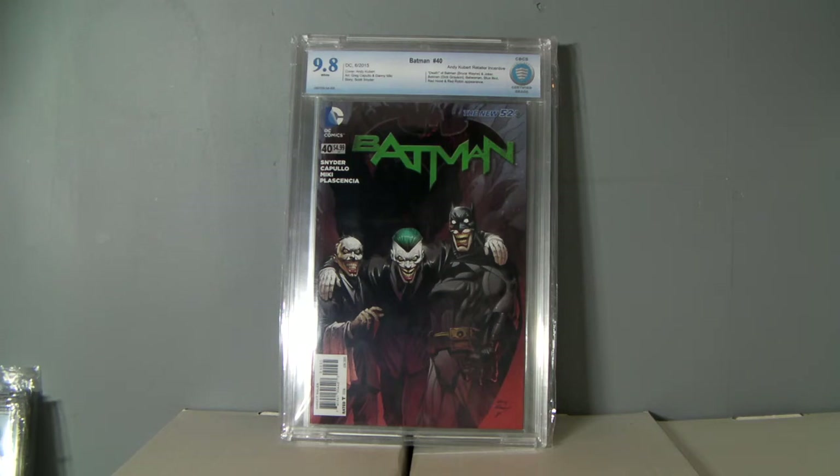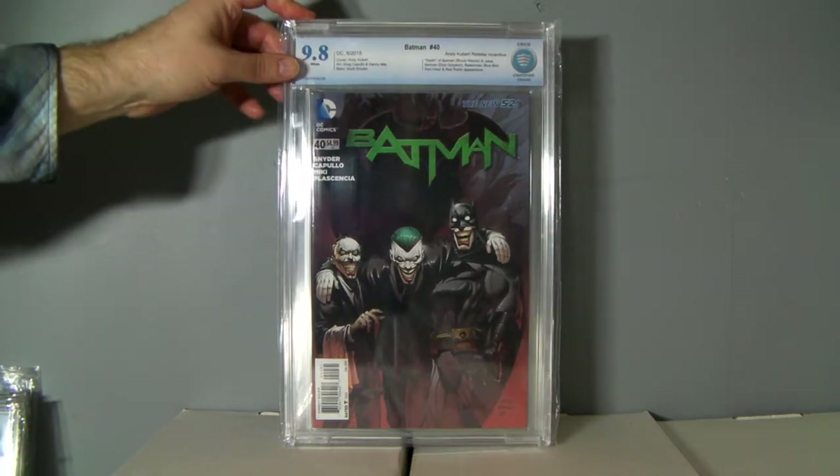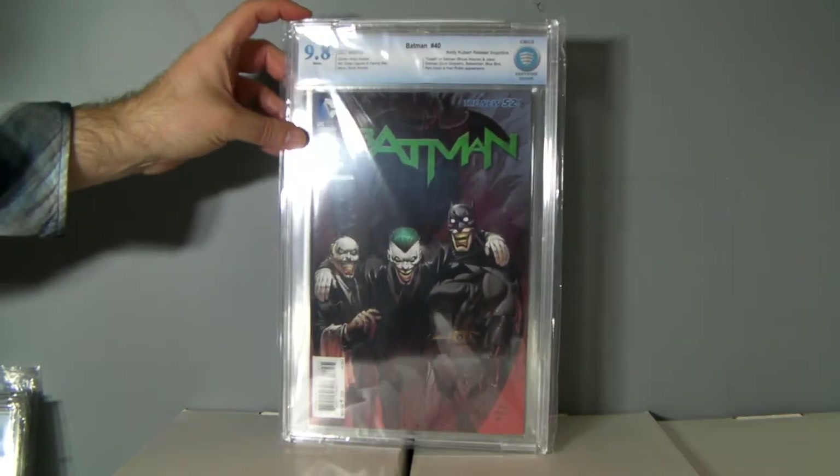Batman 40, the 1-in-25 Andy Kubert variant. I really wish I would have got this back like four months ago — then maybe I could make some money on it. Nobody really cares about it right now. It's the Death of Joker, Death of Batman — who's not dead.